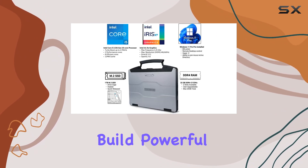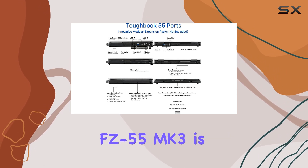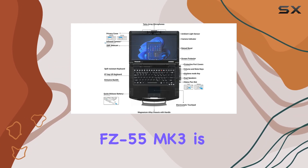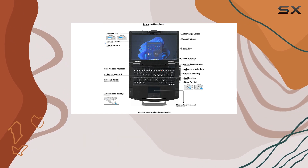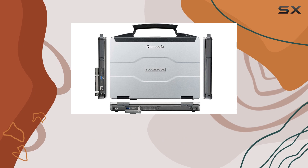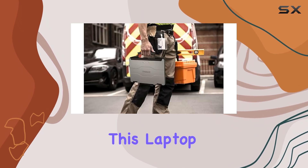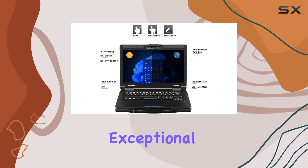With its durable build, powerful performance, and versatile features, the Panasonic Toughbook FZ-55.3 is an excellent choice for professionals seeking a reliable and customizable semi-rugged laptop. Whether you're working in the field or need a robust machine for demanding tasks, this laptop delivers an exceptional experience.